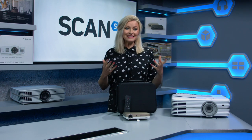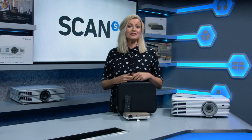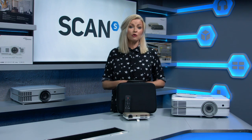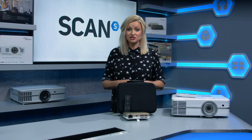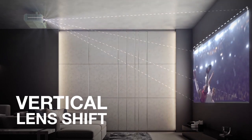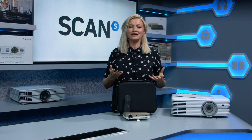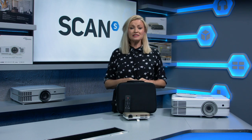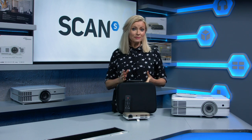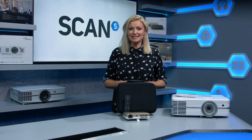Moving on to resolution, and this bit's easy as it's the same as you'd look for in a TV. You'll come across 1080p, which is full HD, or 4K, which is ultra HD. You may also come across vertical or horizontal lens shift. This is a really handy feature to have, as it essentially means you'll have a far easier time aligning your projected image, as you won't need to physically move your projector, and it allows you to raise, lower, or reposition the projected image easily.